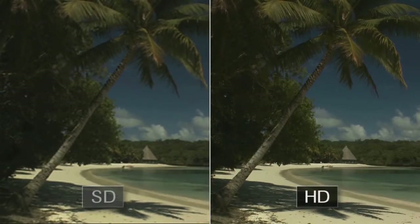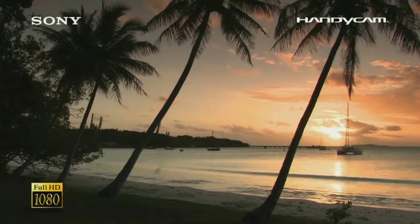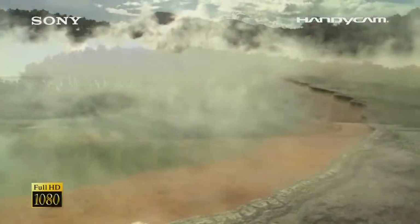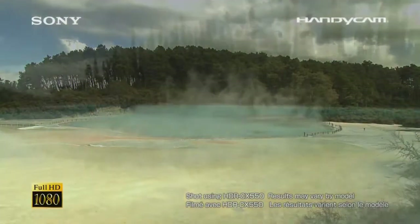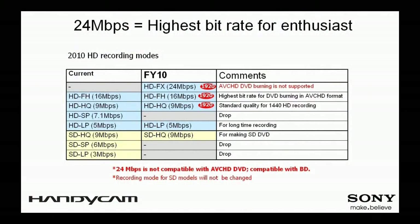With approximately four times as much detail compared to DVD quality, full HD recording gives you not only great video resolution but also more lifelike color and rich tonality. The new maximum bitrate in AVCHD format of 24 Mbps is also available for the most demanding users to record in the best quality when necessary.